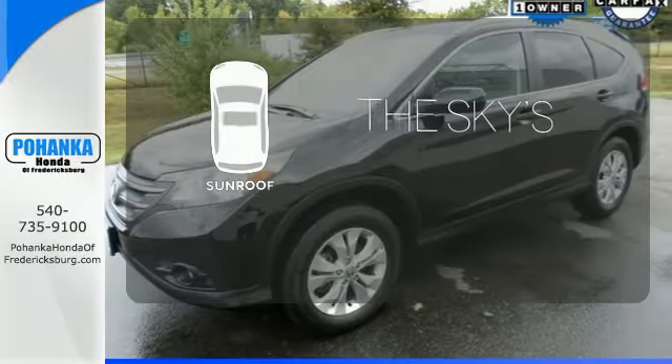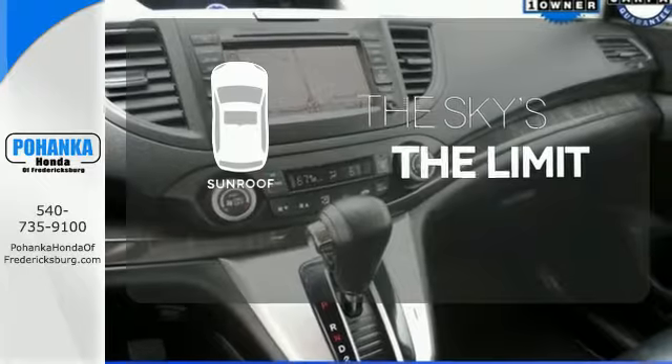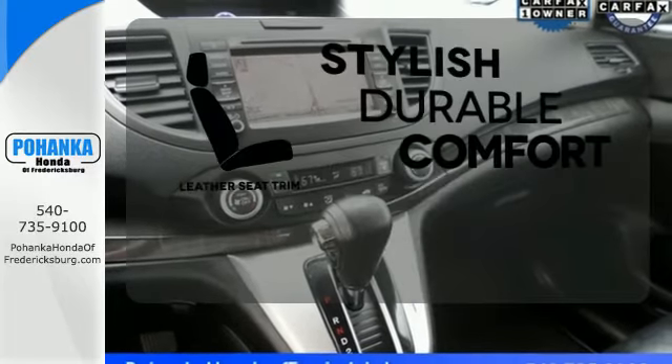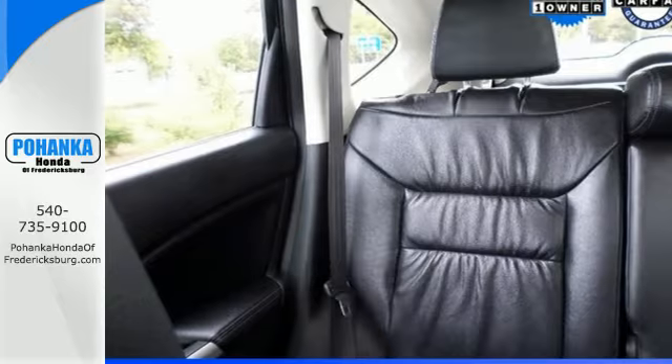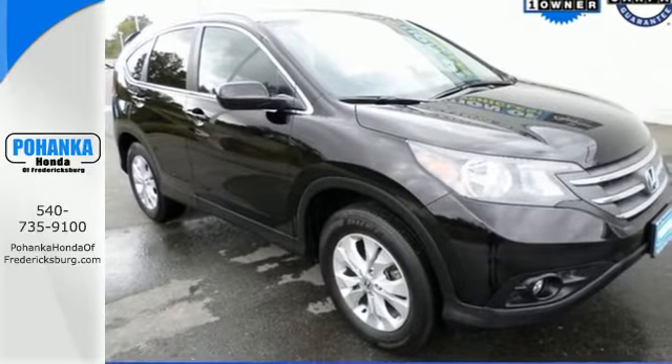Get your daily vitamin D by opening up the sunroof. The leather seat trim offers style and durability. It'll provide the performance and refinement you want. Take it for a test drive today.